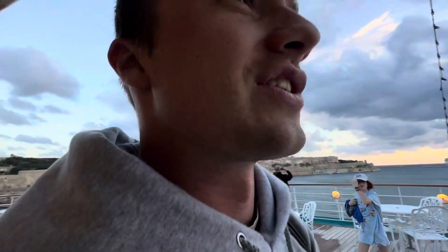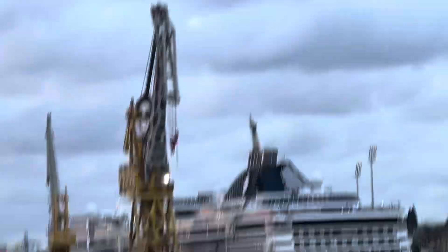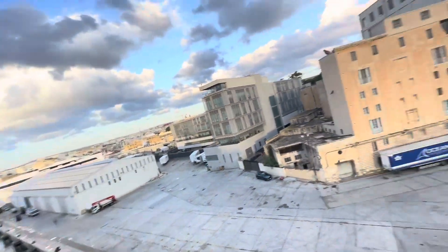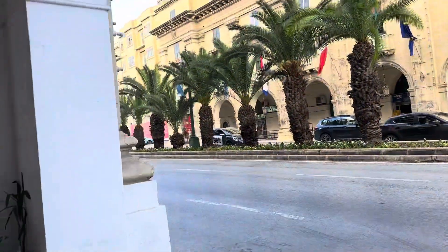This is a lot different than Spain — holy crap, I'm already seeing giraffes! We're docked in Malta, we're here. Just got off the boat in Malta. I'm all by myself — actually that's Noah and Daniel. We're going to just explore the city and see what Malta has to offer. This is what the streets look like — this is our first view, we have no idea.